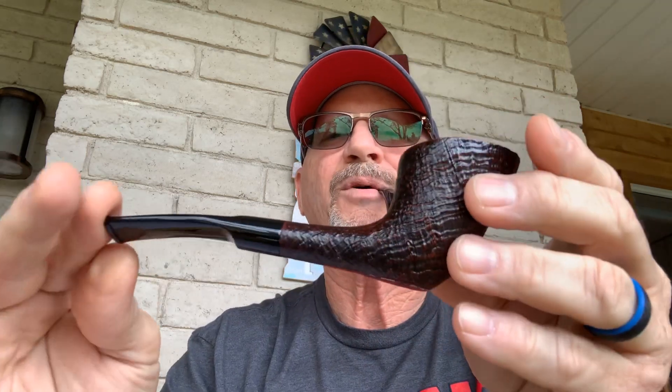Zulu shape, 904, Savinelli Punto Oro Gold — never been smoked. I'm not sure exactly what I paid but this pipe right now is going for $166 online. I'll sell it for $150 — I paid more than that.